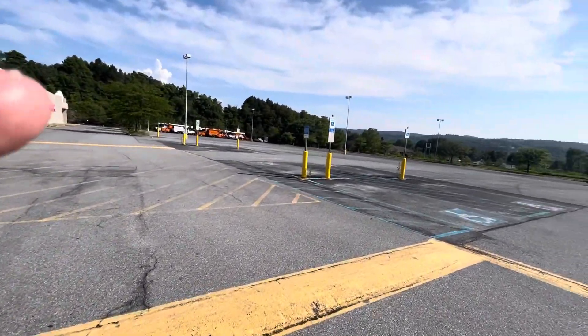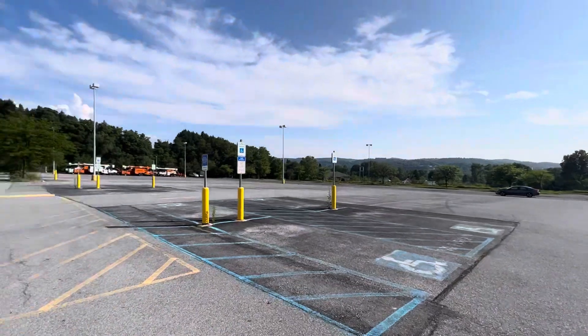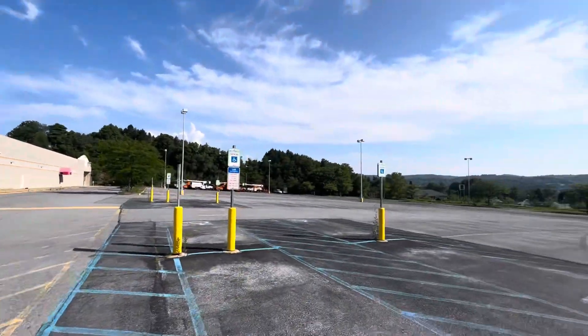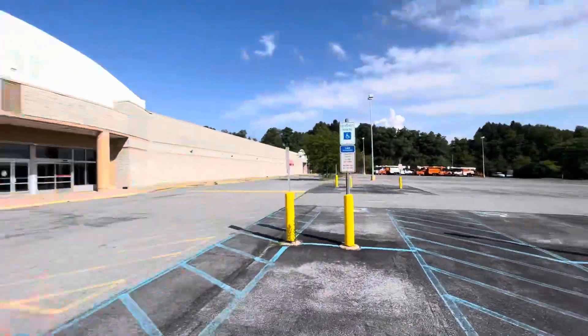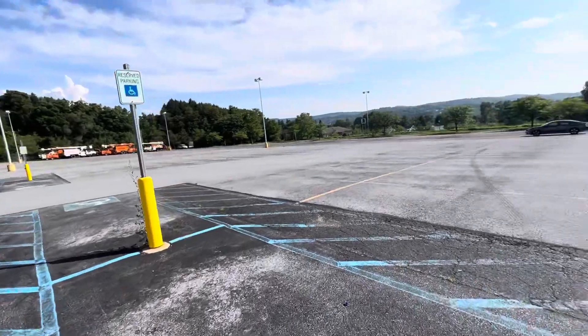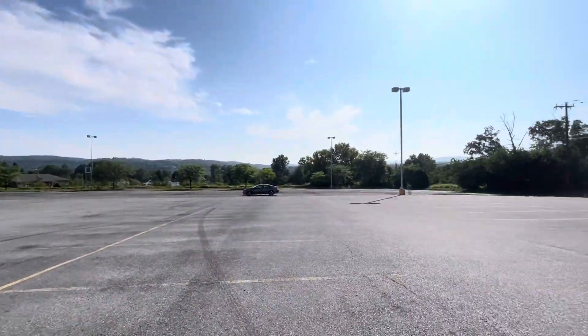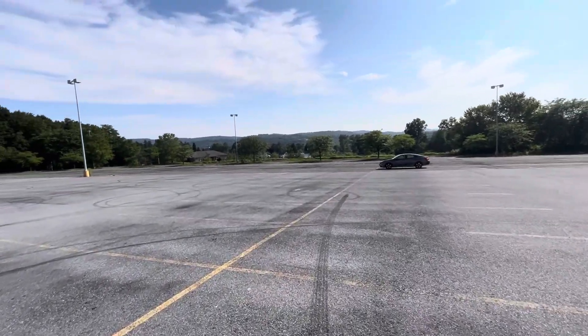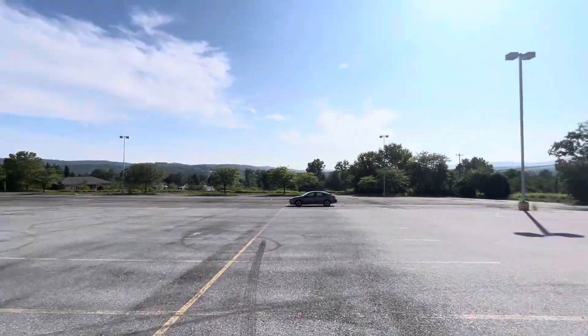Alright guys, that does it for this revisit of this abandoned Kmart here in Walnutport, PA. I'm signing out of here — I hope in the future this place turns into something else. There's my car and I will see you on the next one. Peace out, bye bye.